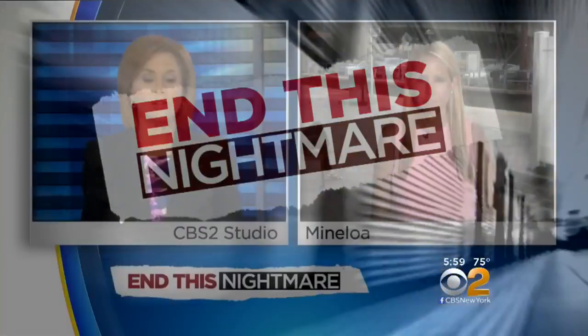CBS2's Carolyn Gussoff is live at the Mineola train station. The MTA's mantra for the next eight weeks is: it's only temporary. Together we can make it through the summer. But commuters we spoke to today say they have no idea yet how they'll make it through.